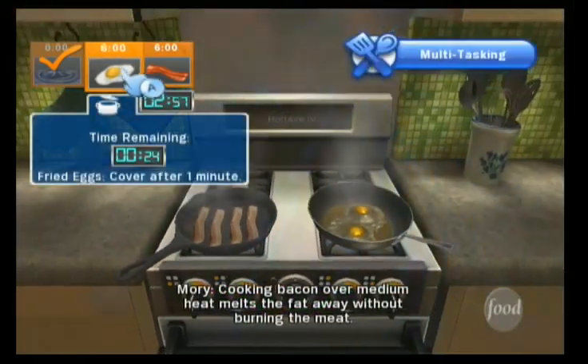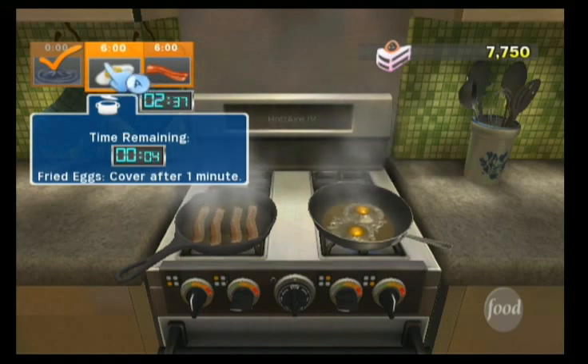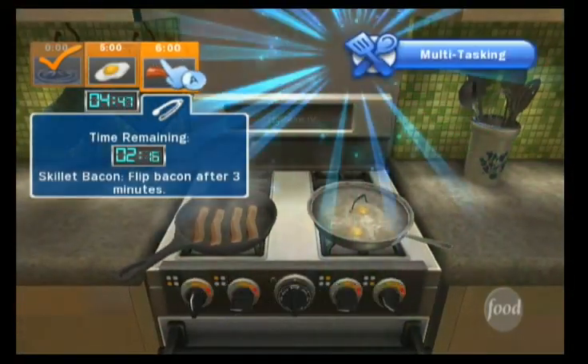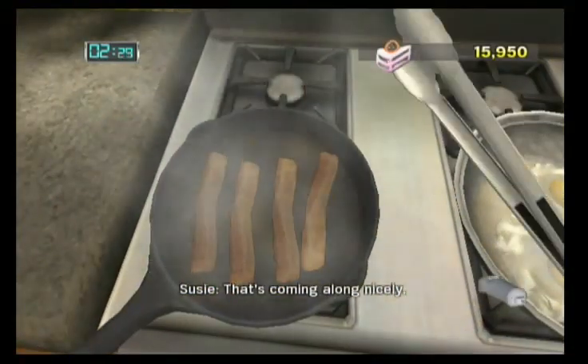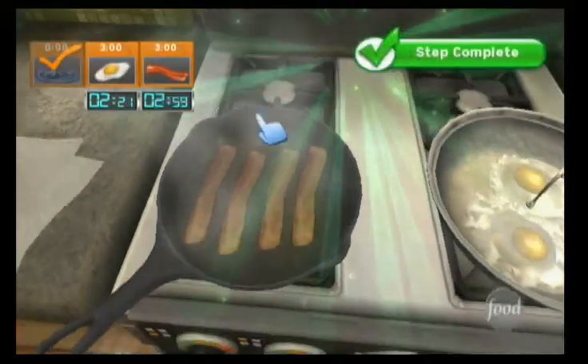Cooking bacon over medium heat melts the fat away without burning the meat. Well executed. Cover the pan to concentrate heat evenly so the top's cooked through before the bottom's brown. That's coming along nicely. I like my bacon crispy.